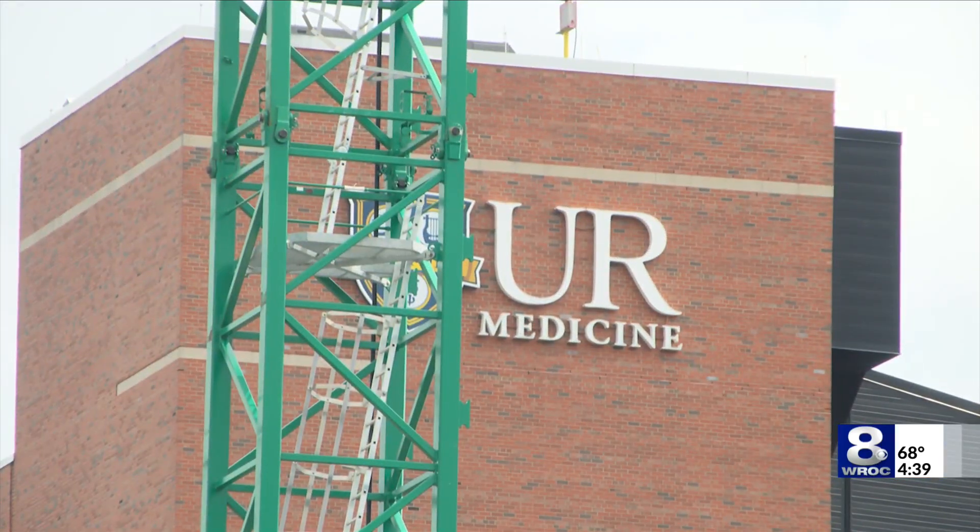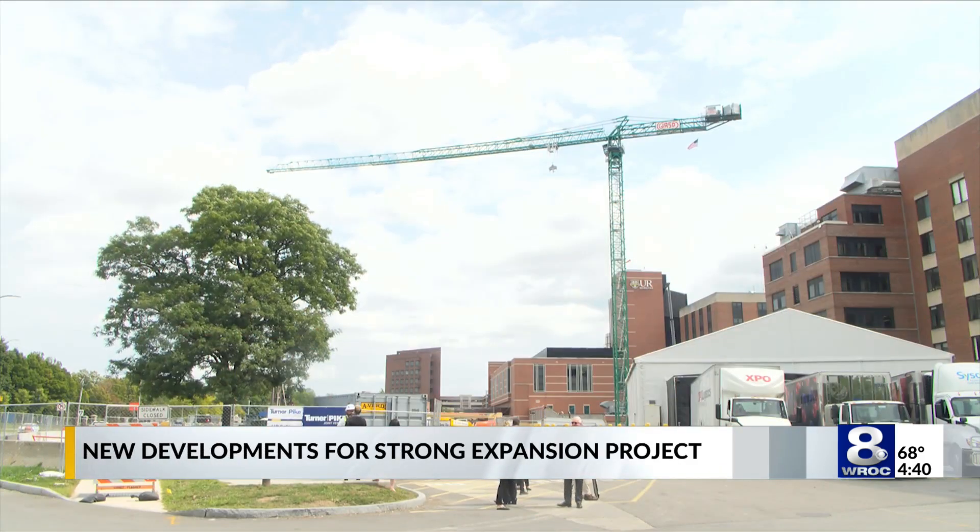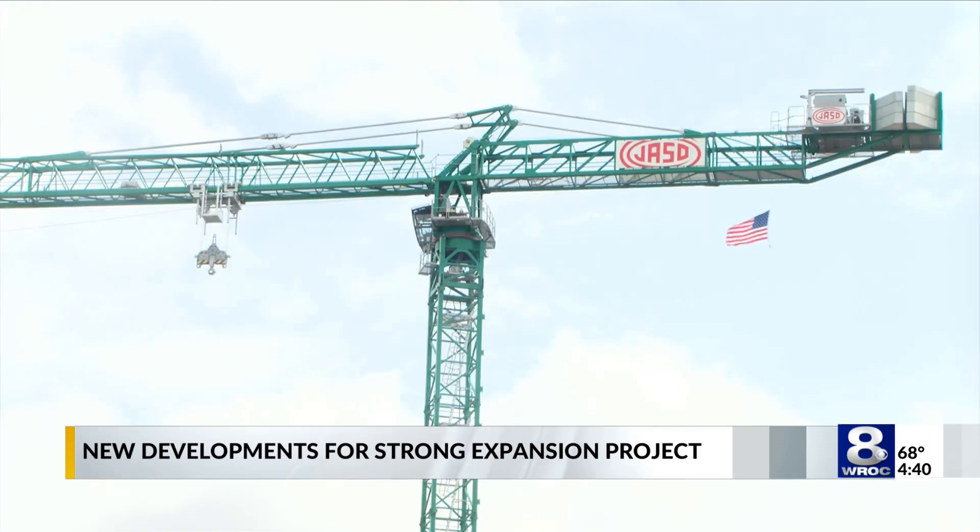Happening today, drivers may see a visible milestone, all part of a major expansion underway at the University of Rochester's Medical Center. It is a near 250-foot tall standing static tower crane, which will be placed on the URMC campus and put on a pre-built foundation on a construction site, all part of Strong's expansion project.